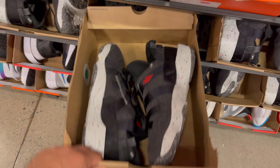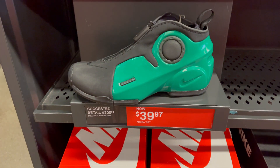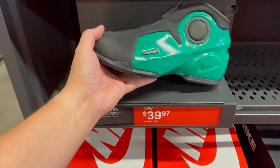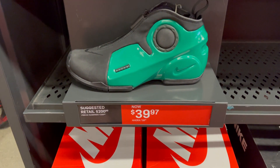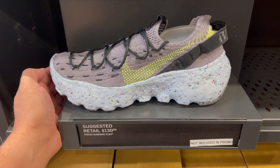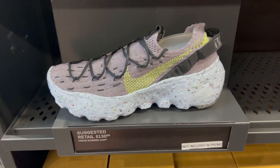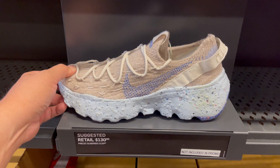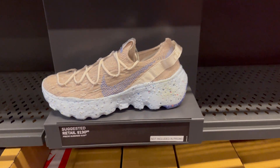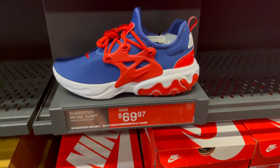They have the Jordan Craters sitting at the hash wall. In the aisles, they have the Flight Foam Posite 2s — finally down to $39.97, but only in size 7 and 7.5 men. They have the Spaceship piece in disc colorway, the gray vault at retail price, and the blue one on sale. Same price — $130 retail. These are sitting at the outlets. And they have a Nike React Presto in disc colorway at $69.97.